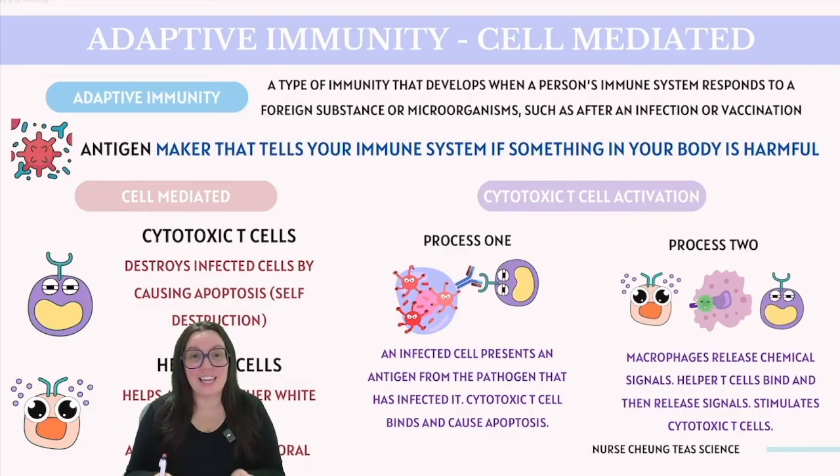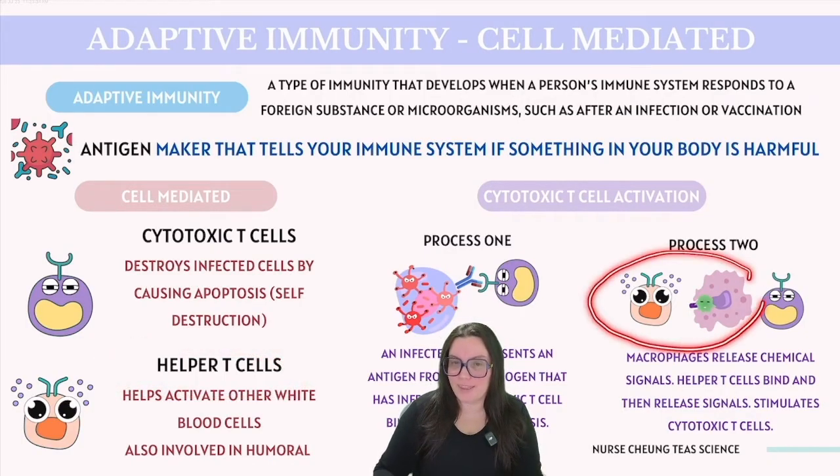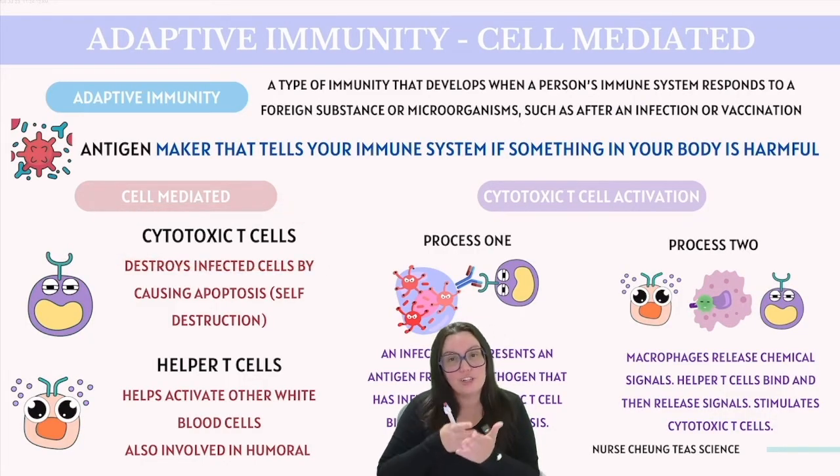Cytotoxic T-cells can also be stimulated another way. Macrophages that have ingested pathogens can process and present the pathogen's antigen on their own surface. That's when helper T-cells come in — they combine with the macrophage and release chemical signals to activate themselves. The activated T-helper cells then stimulate those cytotoxic T-cells, sending them on a mission to find and destroy any infected cell, further amplifying the immune response. T-helper cells play a crucial role not only in cell-mediated responses but also in humoral responses.